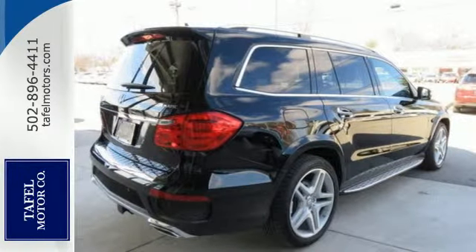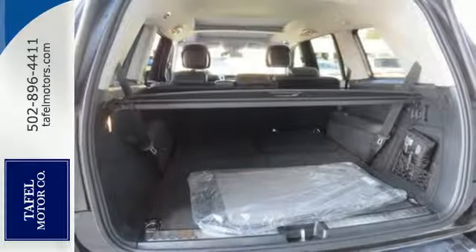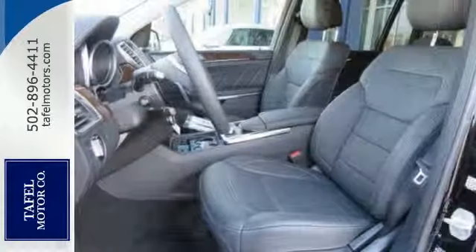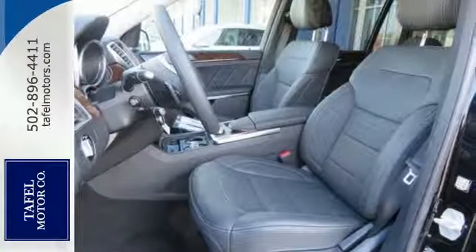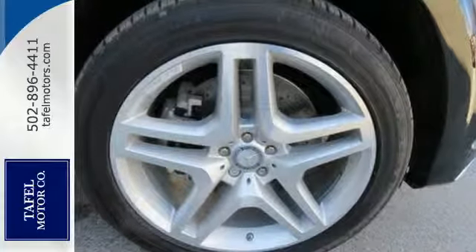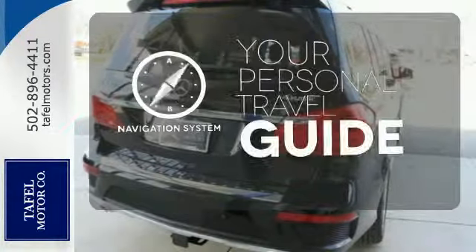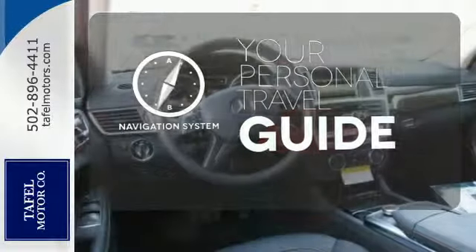Bring the power of the internet to your fingertips with the command system and stay connected to your car with mbrace. Rest assured with this SUV's 4MATIC all-wheel drive, providing confident driving in any road condition, while attention assist, pre-safe, and collision prevention assist are always looking out for you. It comes with a navigation system to easily guide you to your destination.